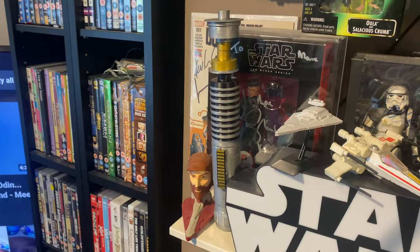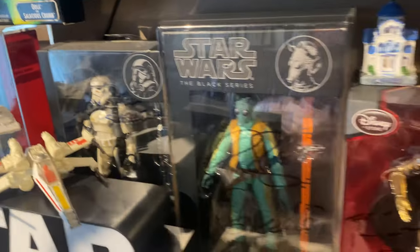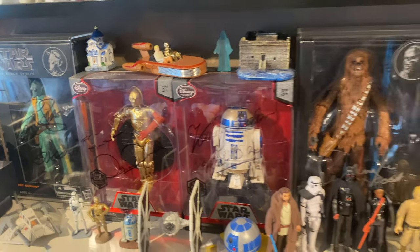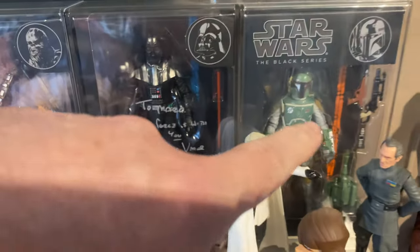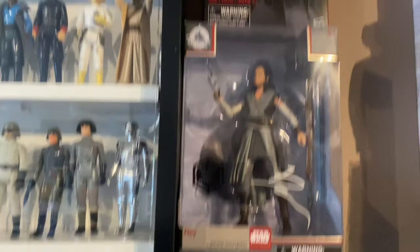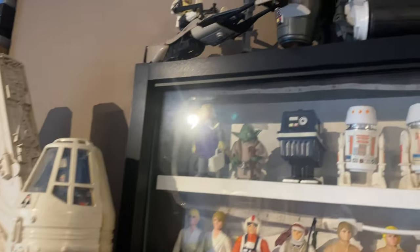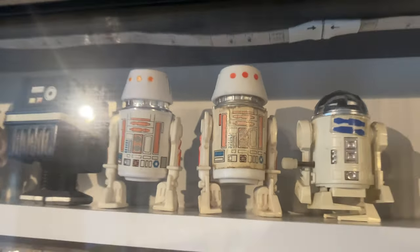We've got a 3D-printed white saber, so we've got all the autograph figures there. Hopefully we'll get some more in the next month or so — hopefully we'll get the Emperor. We've got all these signed: Peter Mayhew, Boba Fett, Captain Pierre, Daisy Ridley, Lando, Ray Blessed. There are some mini rigs on top there, and we've got the Falcon attached to the wall.